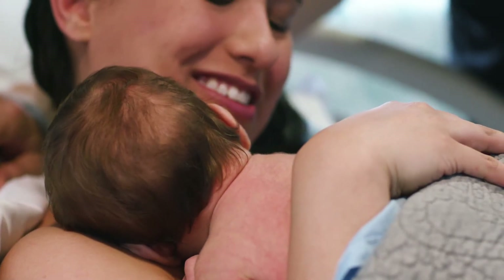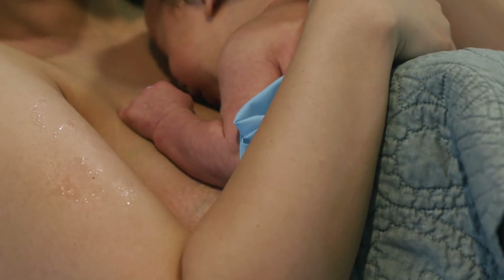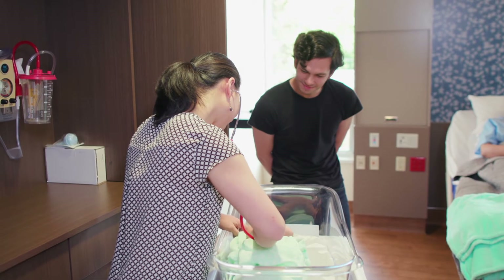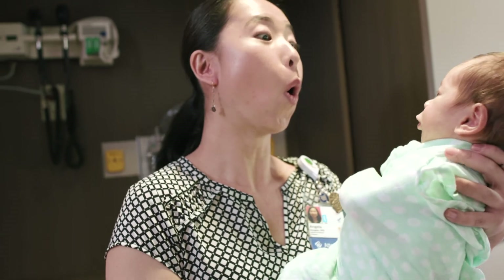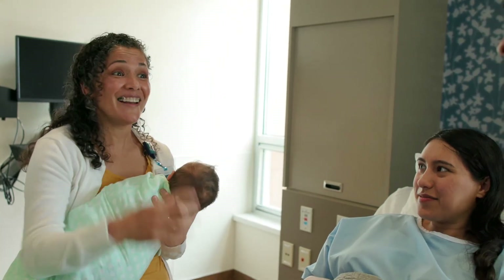We're a designated baby-friendly hospital. That means we promote skin-to-skin contact between mother and baby right after delivery. After your baby has had a chance to breastfeed, your doctor will perform an exam, as well as all standard tests and measurements, all right in your room. We have lactation support available on-site, too.